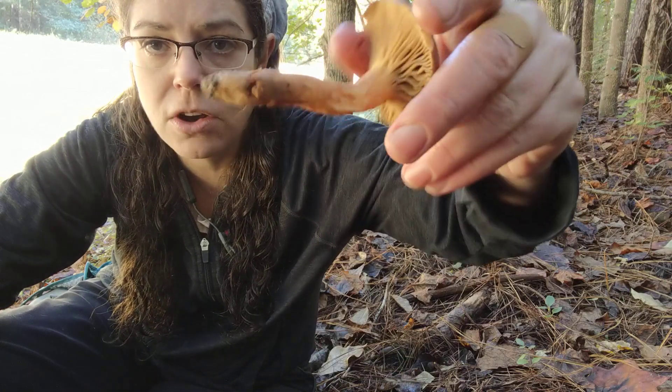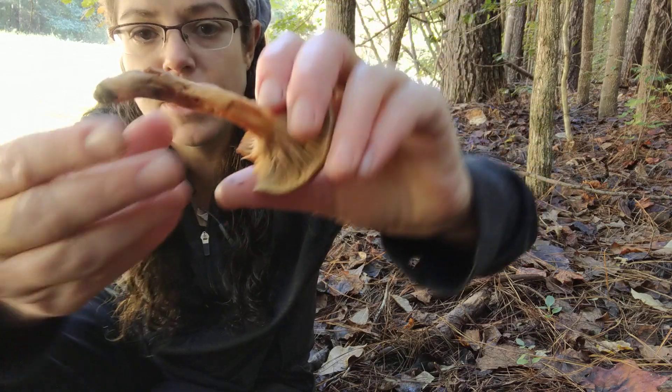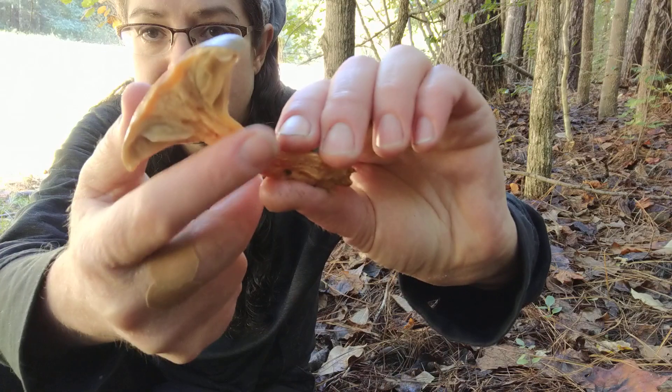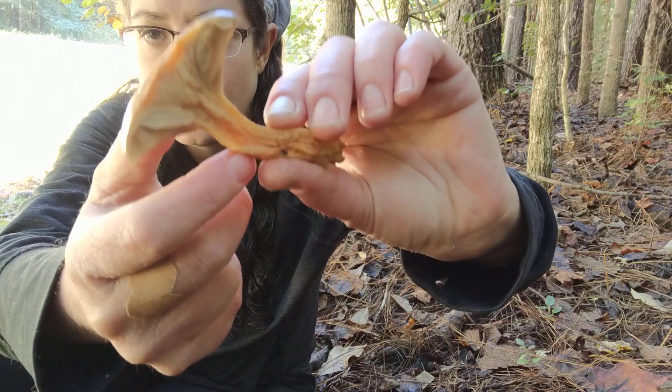The stem is also sort of a light orange, a little bit peachy and salmon-y. It does have a stem that is non-hollow and it has sort of a light yellowish flesh.